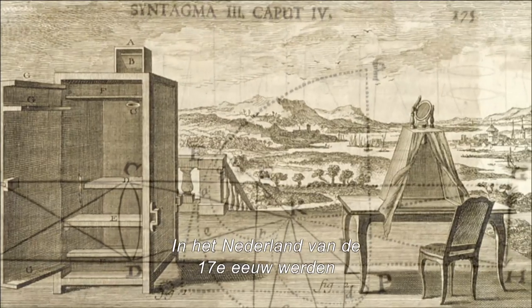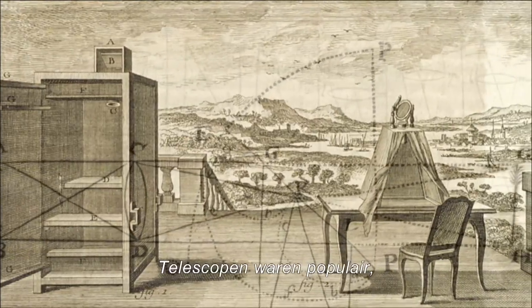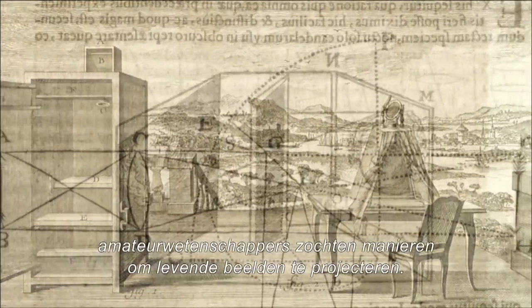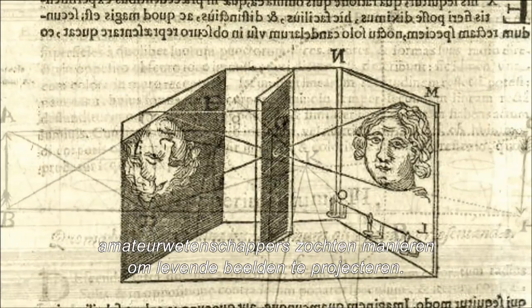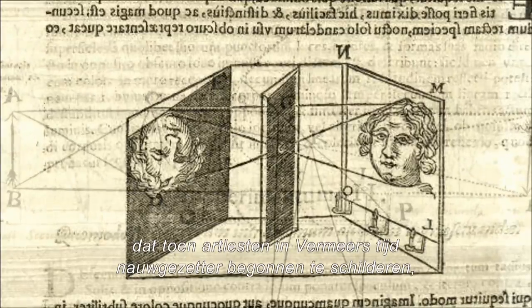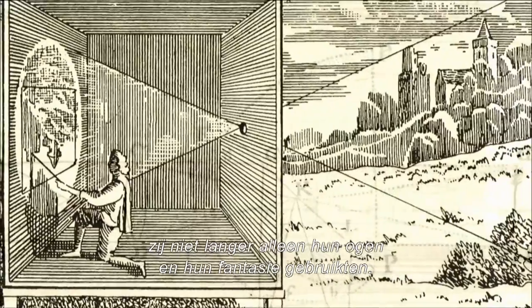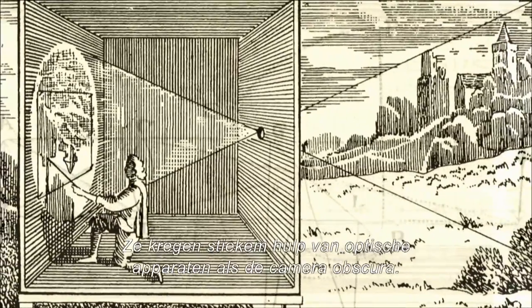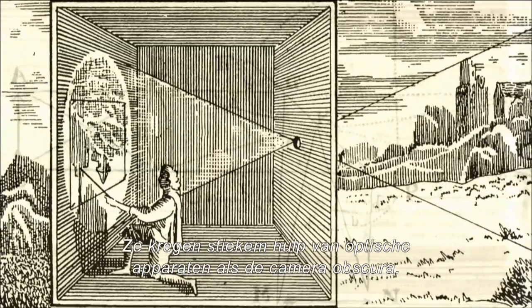In 17th century Holland, high-quality lenses and mirrors were in use everywhere. Telescopes were all the rage, and science hobbyists were experimenting with ways to project live images. Hockney challenged conventional wisdom by suggesting that when artists of Vermeer's day began to paint more accurately, they were no longer using just their eyes and their imaginations. They were secretly getting help from optical machines like the Camera Obscura.